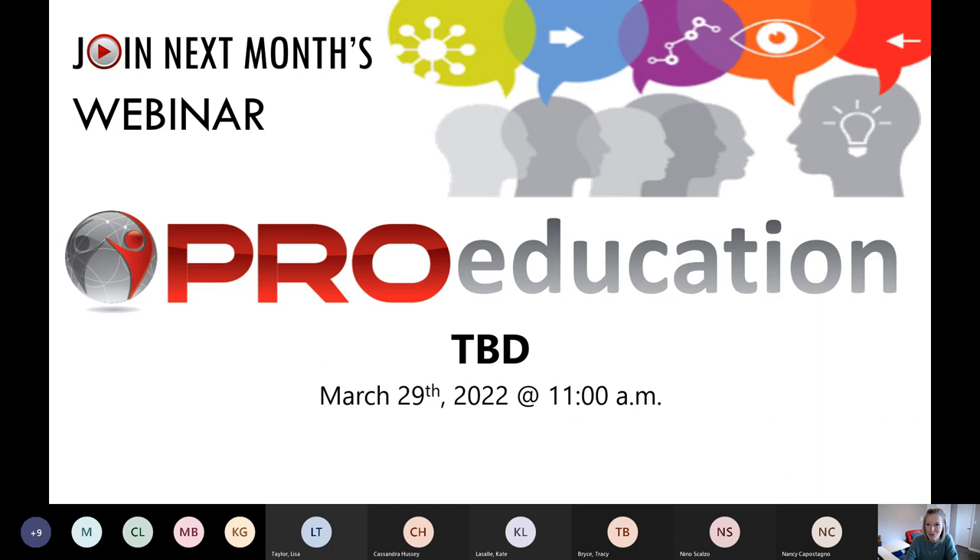Thank you so much for attending — it was great to be back in the webinar world. If you have any questions, send a message in the chat. Thanks for attending and supporting Pro Ergonomics, tell your friends, come to the next webinar, give us a follow on social media. It's nice to be back into regular consulting and going on-site a lot more.